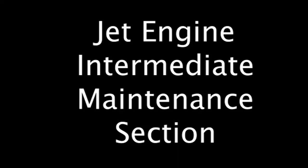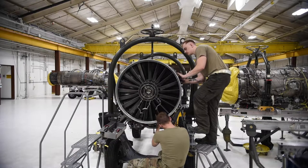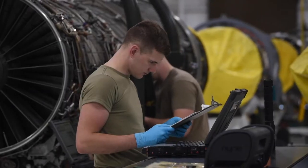JEIM, which stands for Jet Engine Intermediate Maintenance, is responsible for the inspection, tear down, and build up of aircraft engines, and also to aid in troubleshooting if need be.